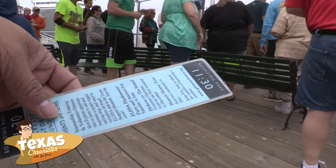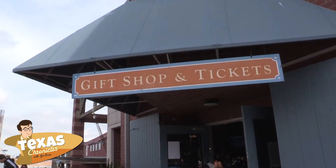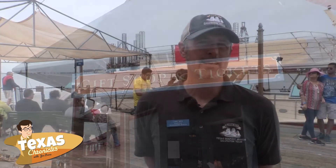Purchase tickets at the Texas Seaport Museum gift shop at Pier 22, next to Fisherman's Wharf, or online. So if you come down to the dolphin tour in Galveston, there is a very good chance that you will get to see dolphins as well as learn a lot of information and historical facts about the city of Galveston.